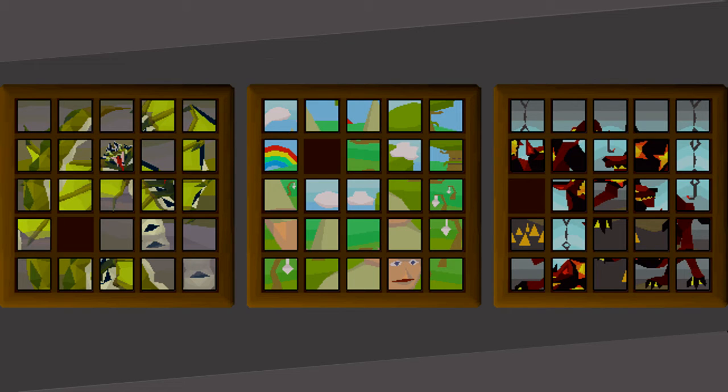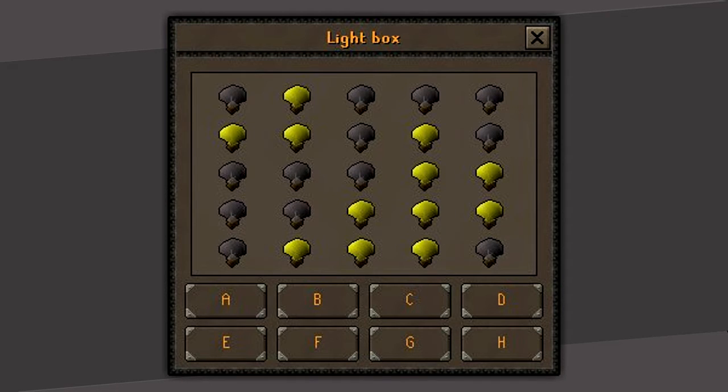There has also been an expansion to the puzzle boxes, which adds three new images to complete. The light box puzzle features lights and buttons. Each button will turn on or off a certain set of lights, and your job will be to get all the lights turned on at once.